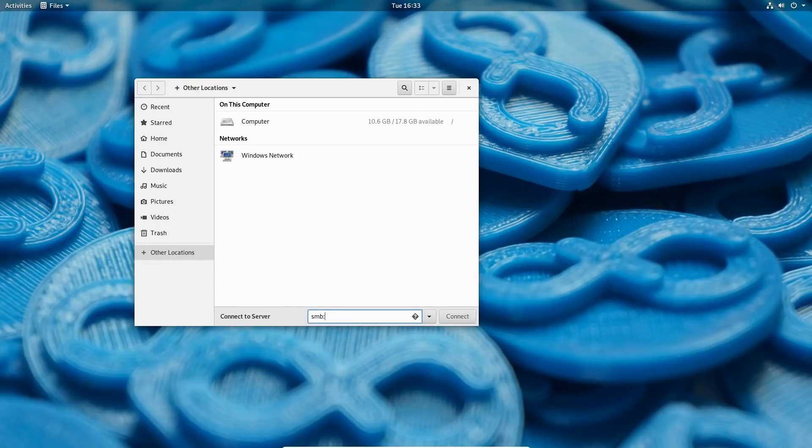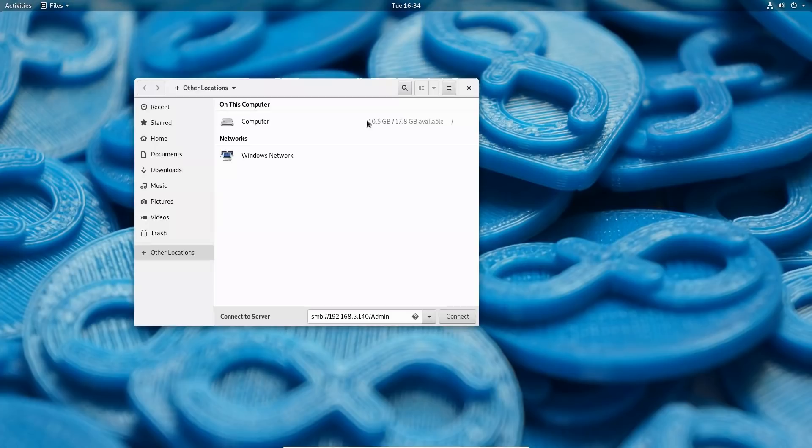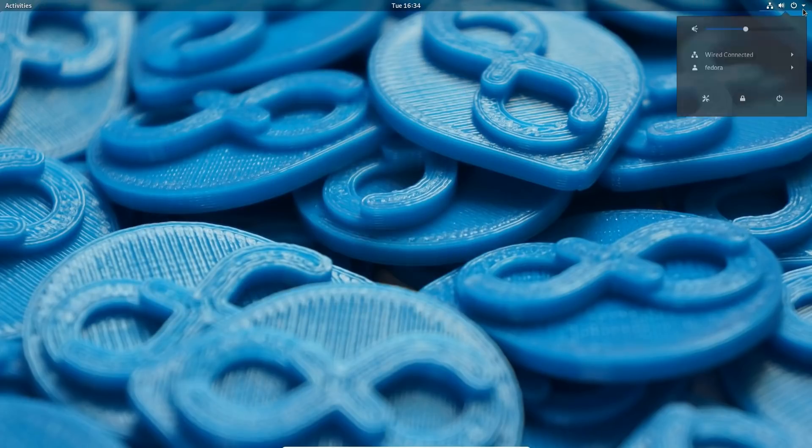Let's see if I can access my server from the file manager. I can't access the server directly, but it does look like I can access my network shares, which is pretty good.